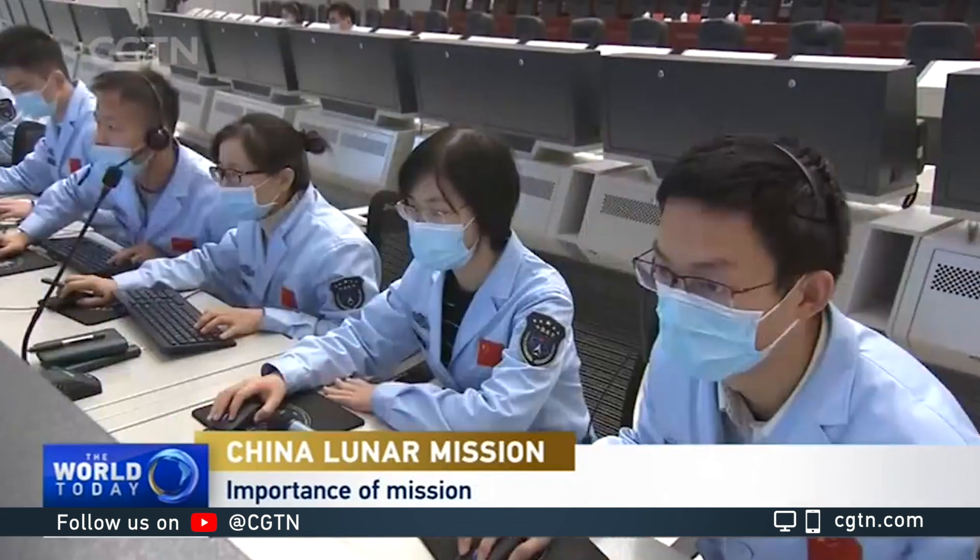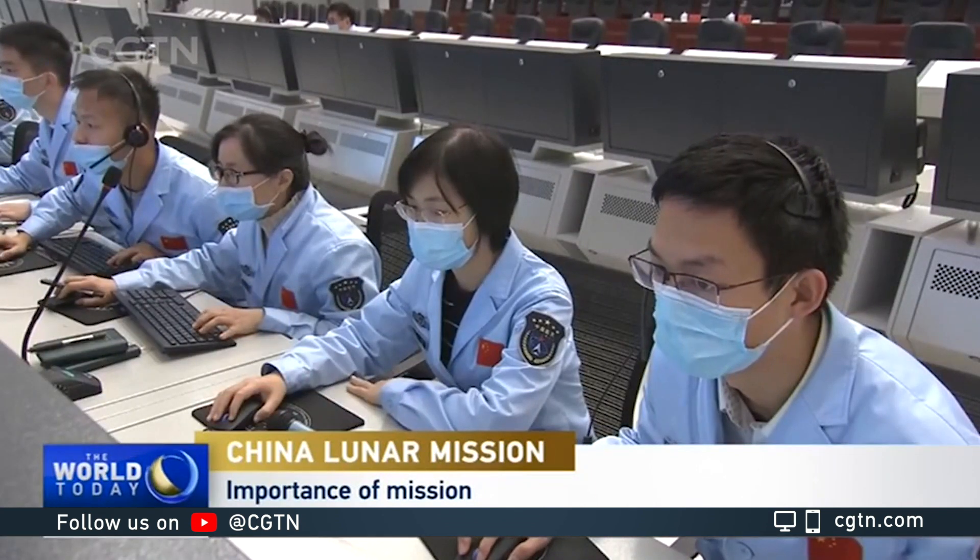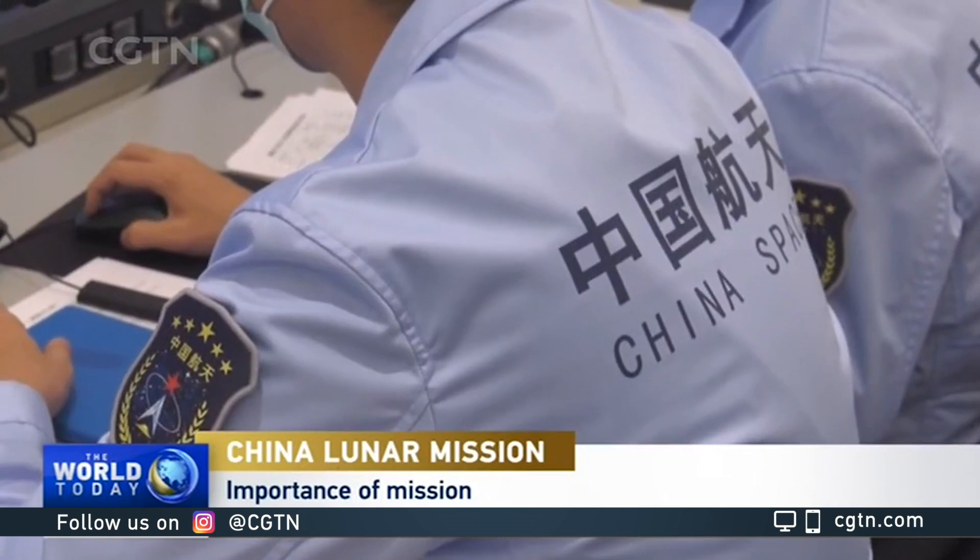We hope it's going to get started here in about an hour and a half. What do we hope to learn from these samples that we bring back from the moon?